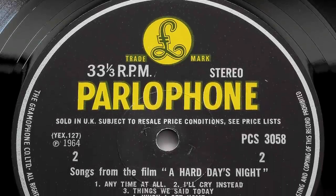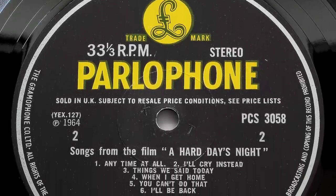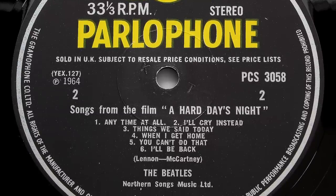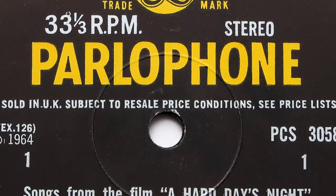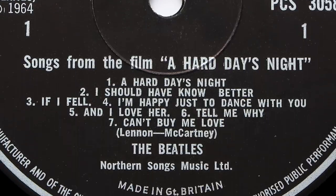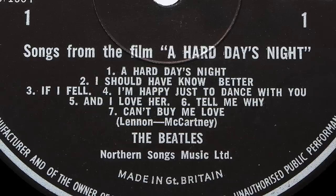The error on this label occurred for a very short time on a stereo pressing from around 1966. The text which begins 'songs from the film' doesn't belong on this label, as only tracks from side 1 of this album were included in the film. Another tiny error appeared for a very short time on side 1, this time on both mono and stereo pressings — 'I Should Have Known Better' was misspelled as 'I Should Have Know Better'. A very difficult one to spot, but that tiny error makes it highly collectible.